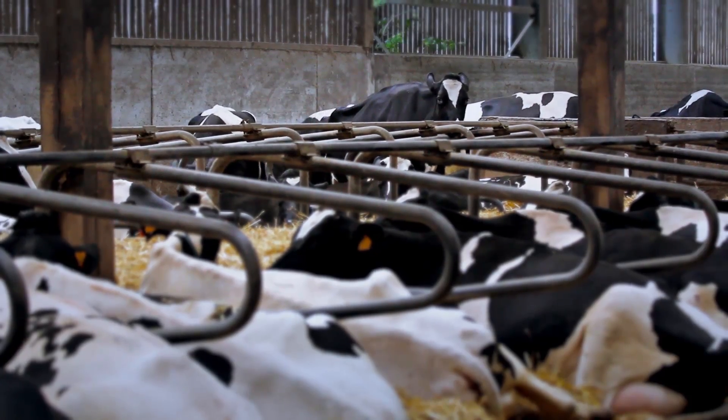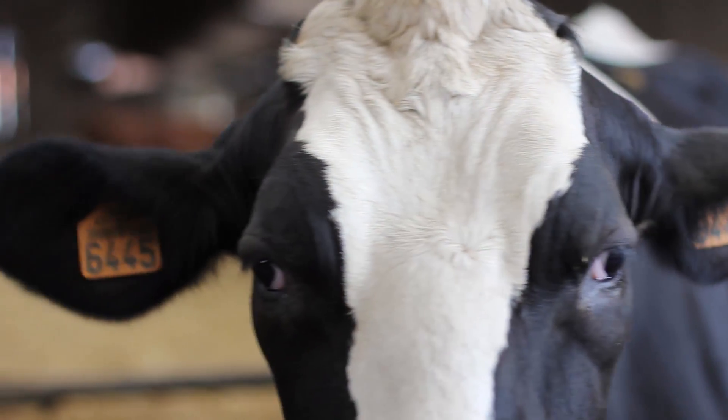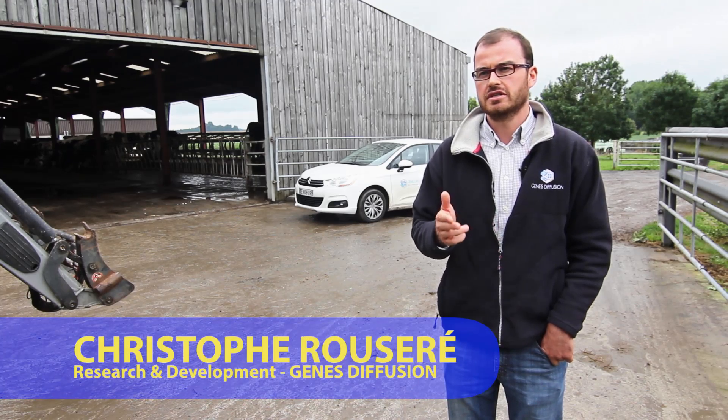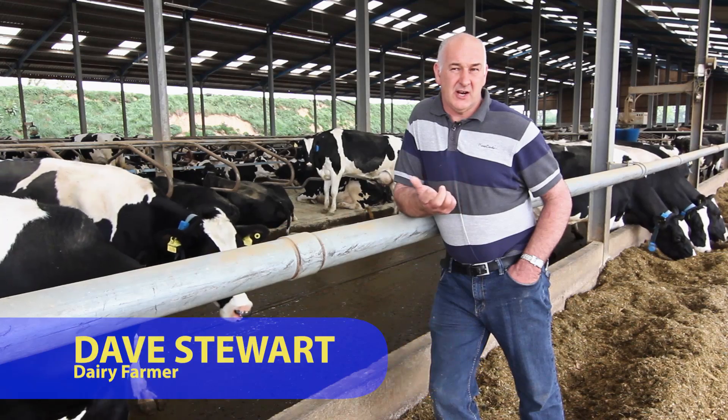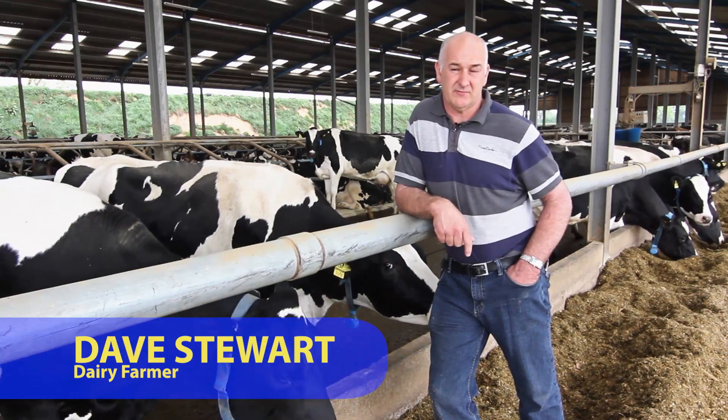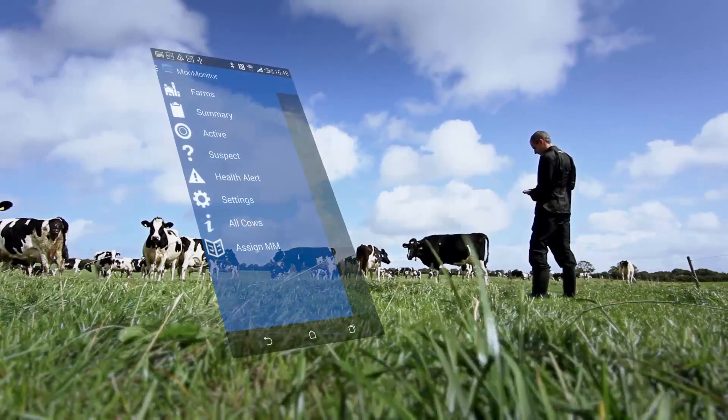The activity monitor is a collar worn around the cow's neck that picks up the cow's motion. The software will then analyze the data and it is extremely accurate. It's not always easy for the farmer to know if it is a good heat or not. We immediately got more cows in calf and lower vet bills, enabling us to hone in on our fertility.